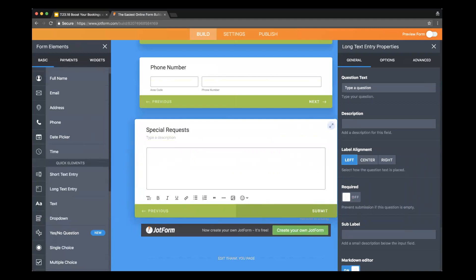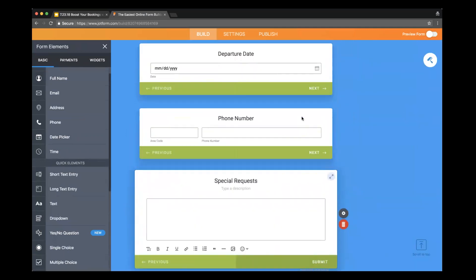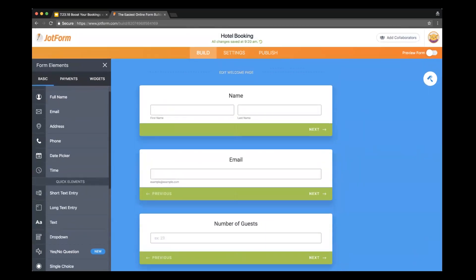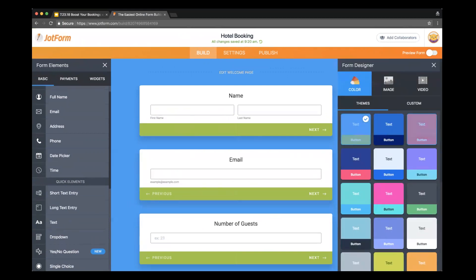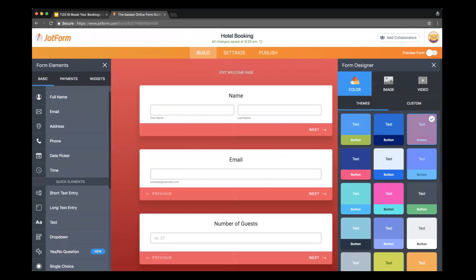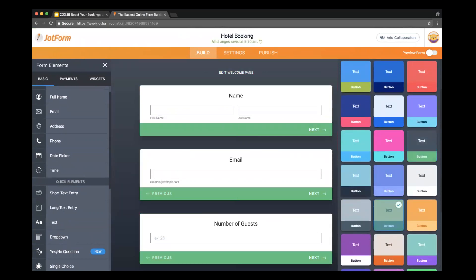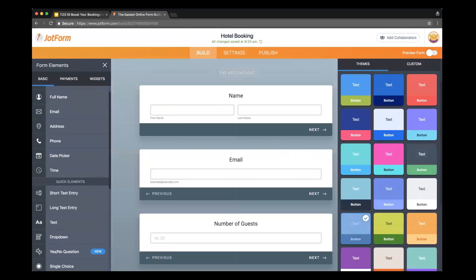We'll also add a long text entry just in case anybody has any special requests. I could also change the alignment of the text if I liked it — I kind of like it in the center, so I'll keep that. Now that the form is built, you can see it looks really nice, but I want to customize it a little bit more. I can come over to the right-hand side, which is our form designer, and there are a ton of different color options to choose from — all very stylish and going nicely together.